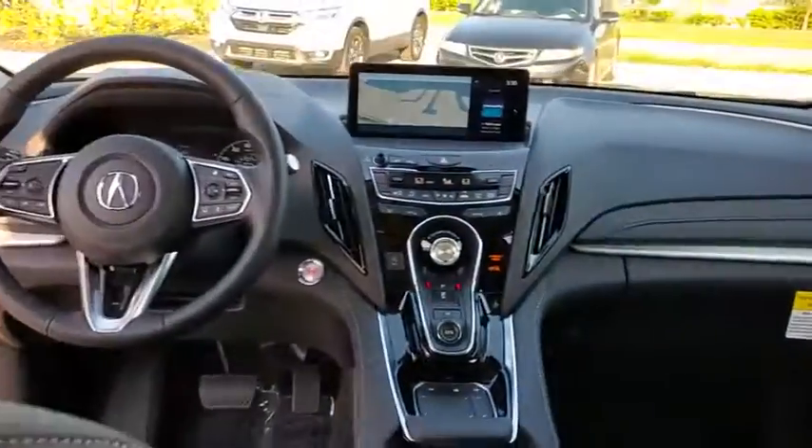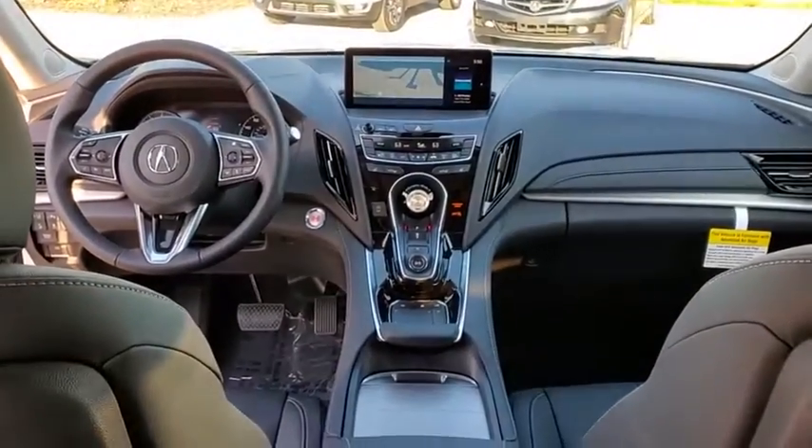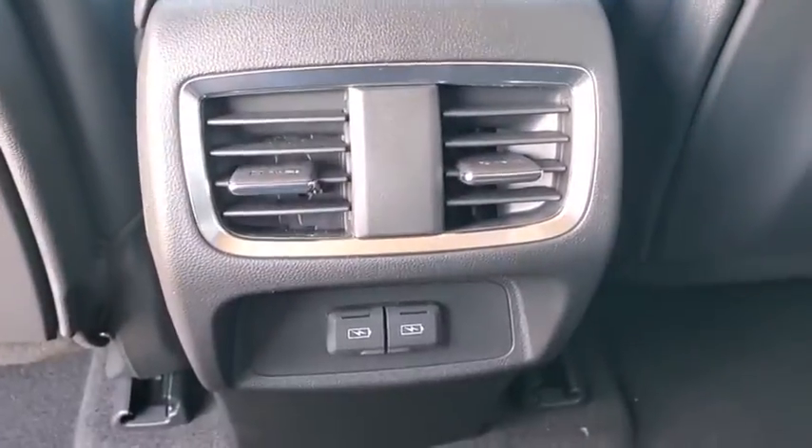Remote keyless entry, tachometer, brake assist, panic alarm, power moonroof, and overhead console.